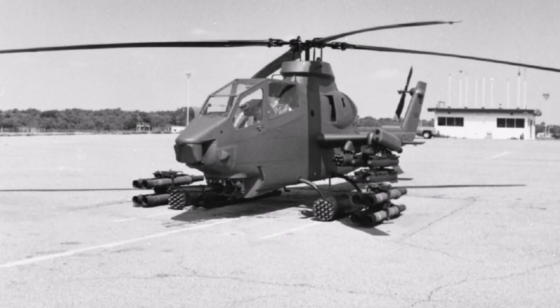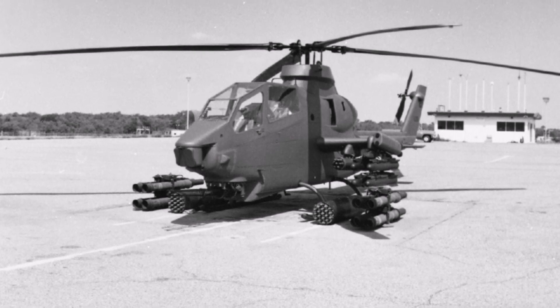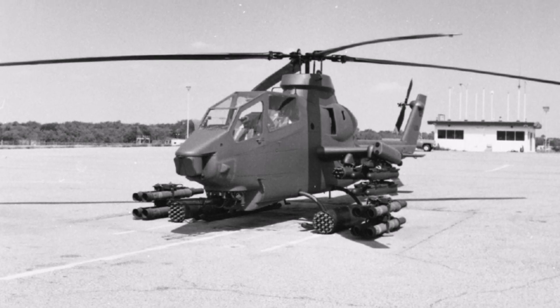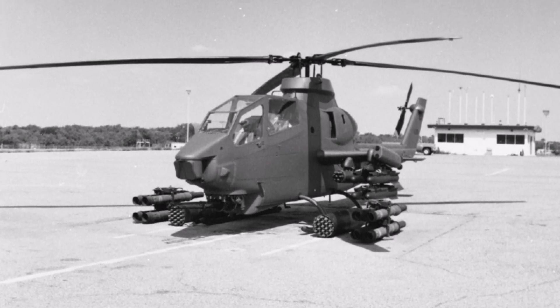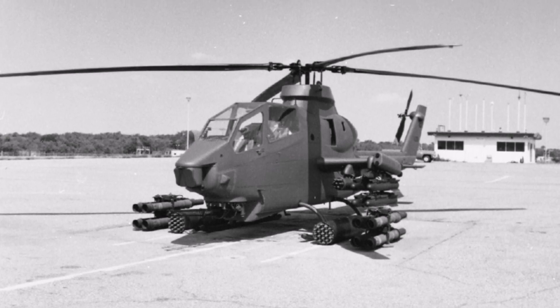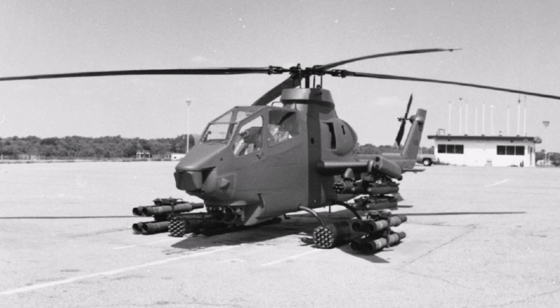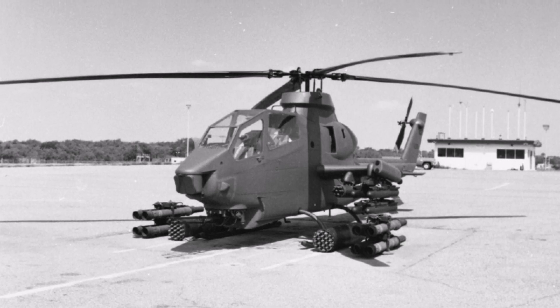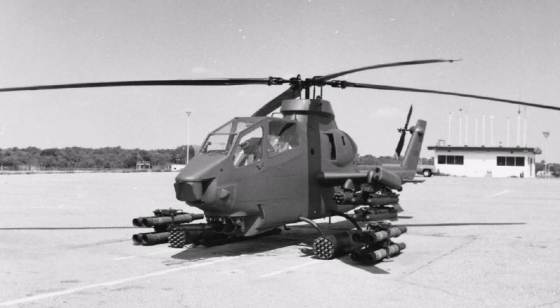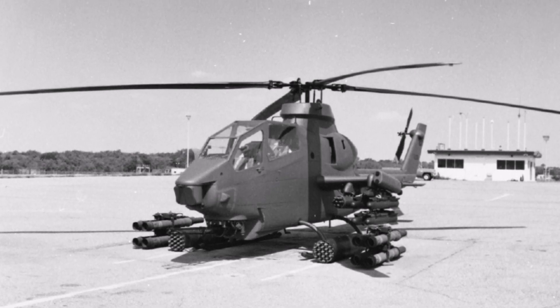An M-130 general purpose dispenser for launching chaff and flares was also included. The proposed empty weight would have been about 6,611 pounds, and takeoff weight with 8 HOT missiles would have been estimated at 9,230 pounds, or with 8 Hellfire missiles at 9,855 pounds. The proposed maximum speed was 155 miles per hour with a 2.5-hour endurance.